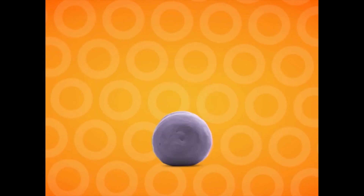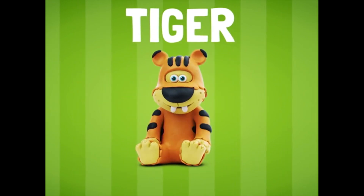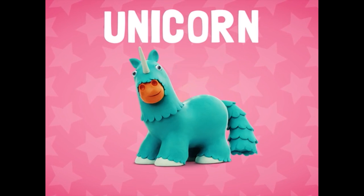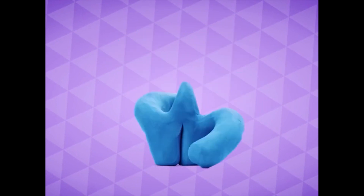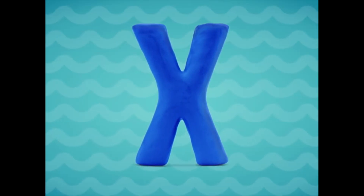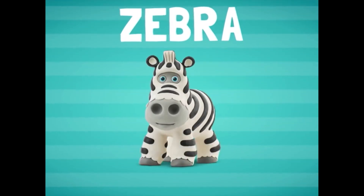S-S-S, snail. T-T-T, tiger. U, unicorn. V, vicuna. W, walrus. X, xipheus. Y, yeti. Z, zebra.